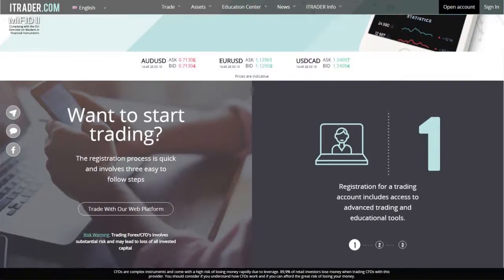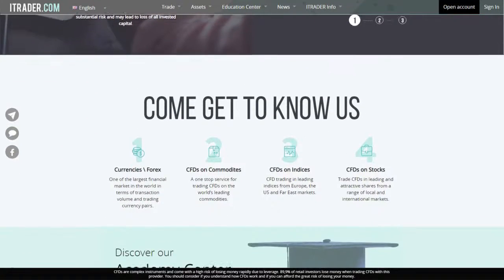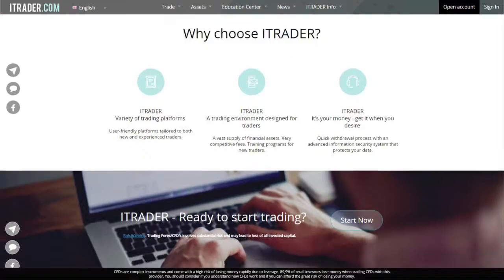Thank you for joining us for Friday's market outlook. We hope that you will tune in tomorrow morning for the latest events in the market. Until then, be sure to log into itrader.com for all of your trading needs — your personal account manager is ready to answer all of your questions.